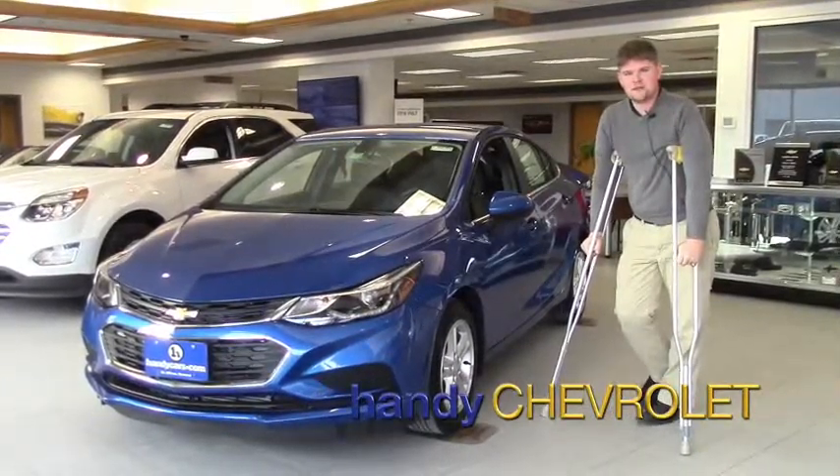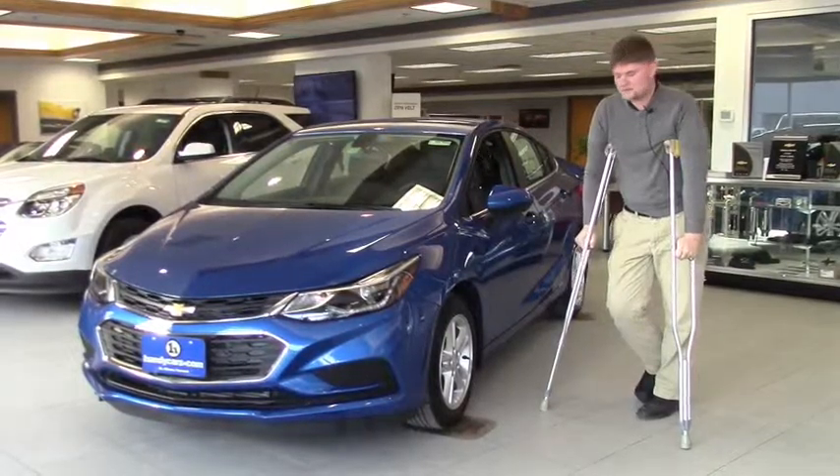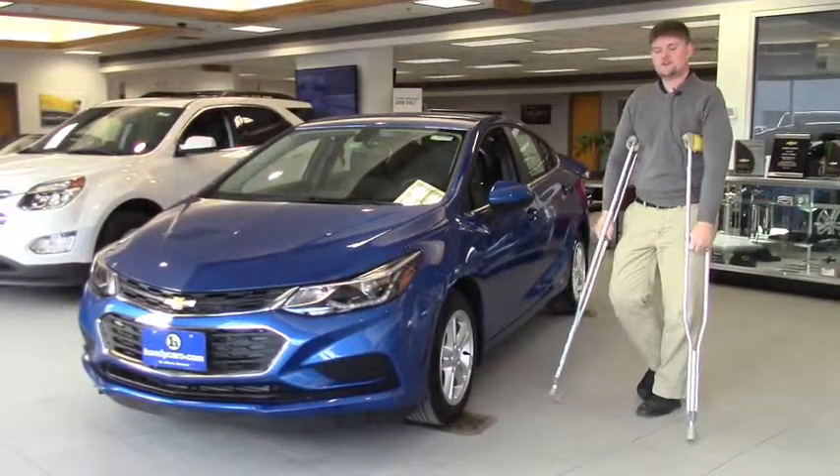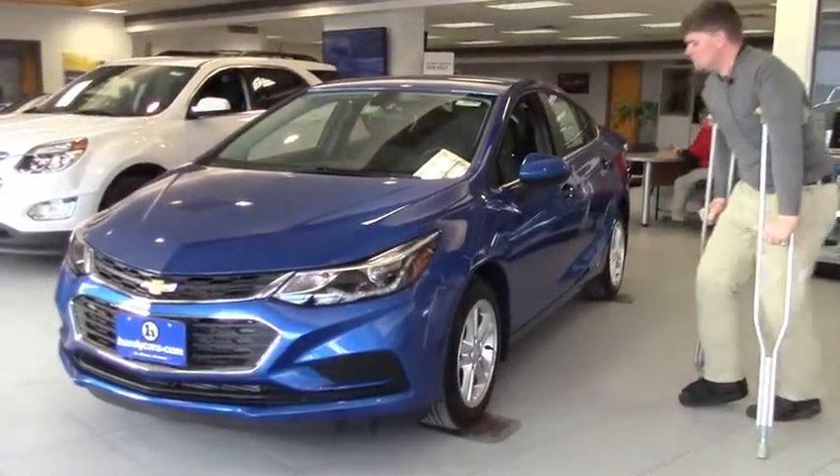Hi Tina, this is Matt from Handy Chevrolet. I just want to thank you for inquiring on our Handy website, and right here is a 2017 Chevy Cruze. Would love to speak to you a little bit more about it.